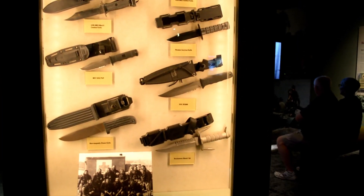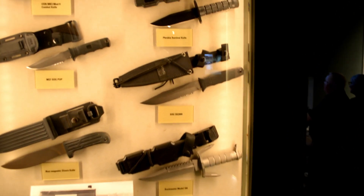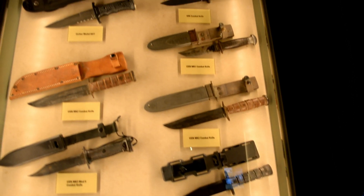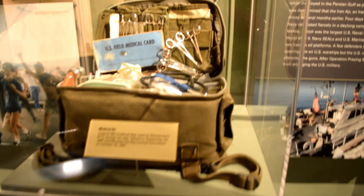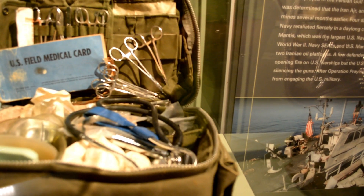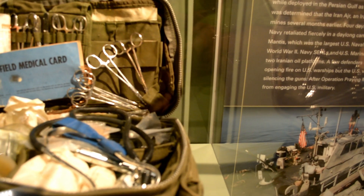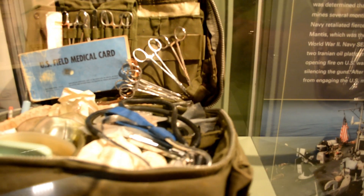And here are all types of Navy SEAL knives. Here is a medical kit called an M5 medical bag, used by Staff Sergeant 2 during Iraq.